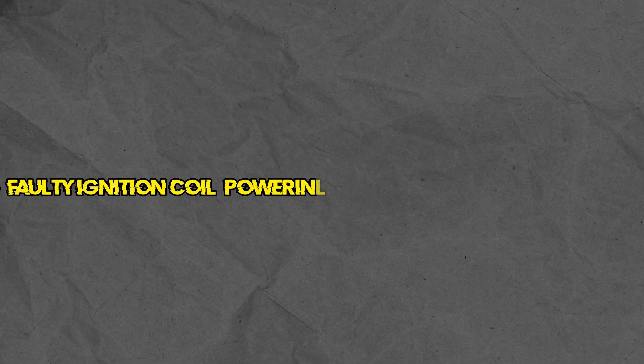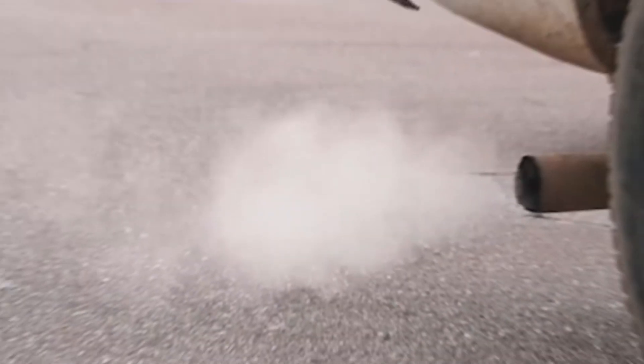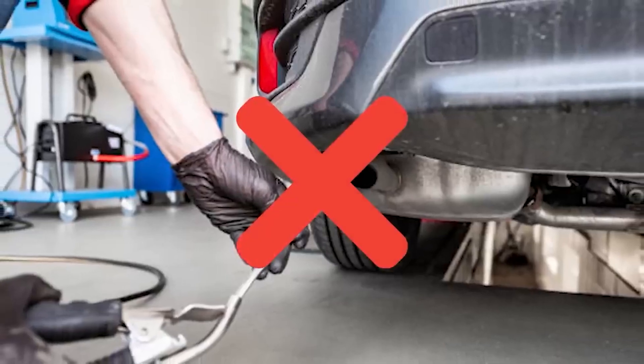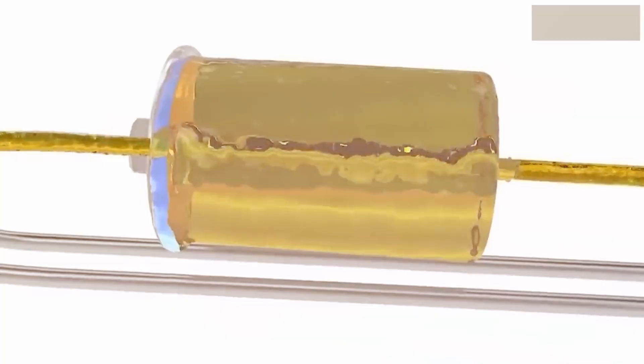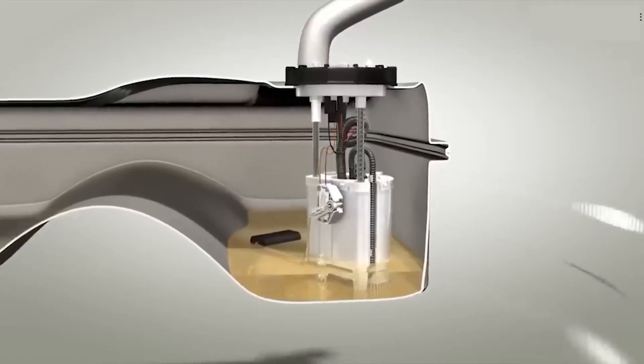Number 5: Faulty ignition coil — powering up your engine's performance. Each ignition coil plays a crucial role in generating the spark needed for your engine to run. If one or more of these coils fail, it can cause misfires, rough idling, and a drop in overall performance. A failing ignition coil is another common trigger for the check engine light.